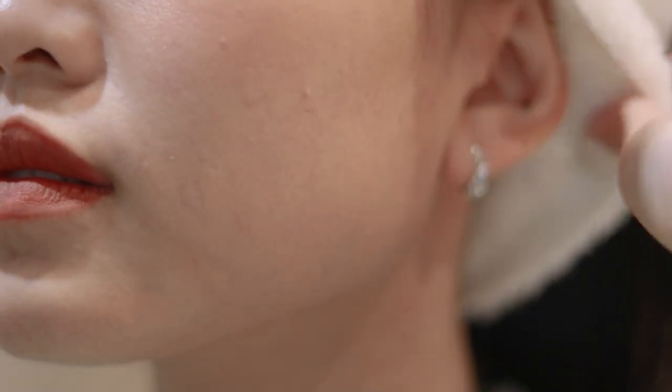Hello everyone, welcome back to my channel. Today is a video about my night routine, and this routine is special for me after Christmas. After Christmas, you can see in the video that I have changed my routine to fit the present. Now, let's see the video and do the skincare together.